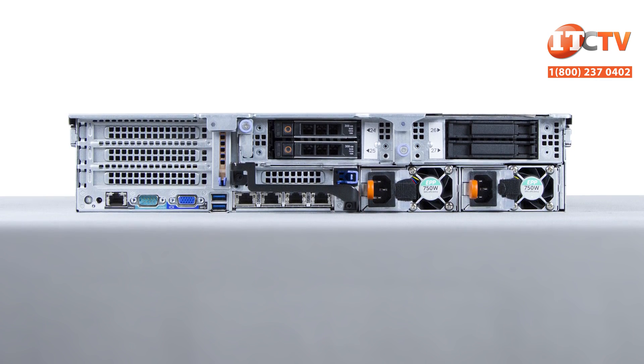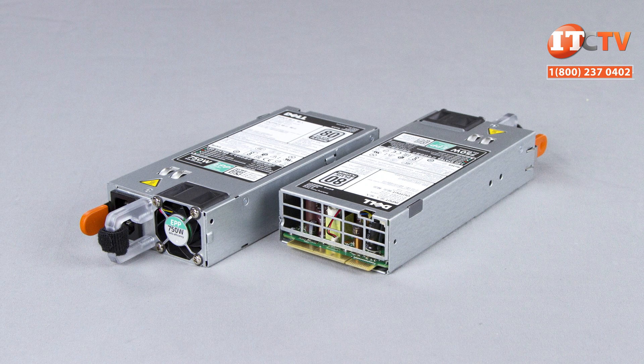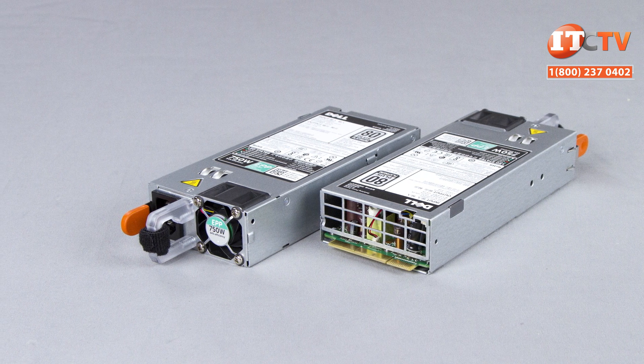Powering the system are two AC or DC redundant power supplies featuring platinum and titanium efficiency ratings, with wattages of 495, 750, 1100, 1600, 2000, or 2400 watts.